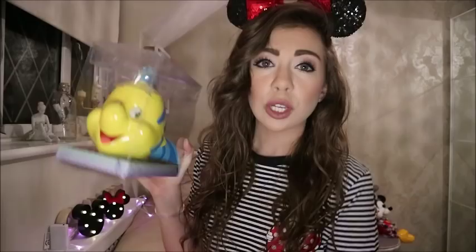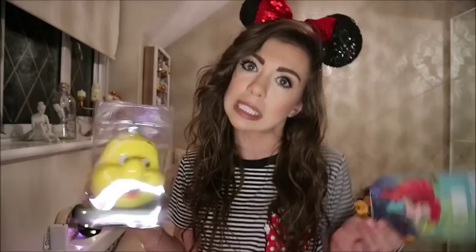The Flounder money box was £8 and the Mermaids Only door hanger was £2.50, which is a great deal. The notepad I showed you earlier - I took the price off so I can't remember exactly, but I think it was around £3. These two are starting off my collection.